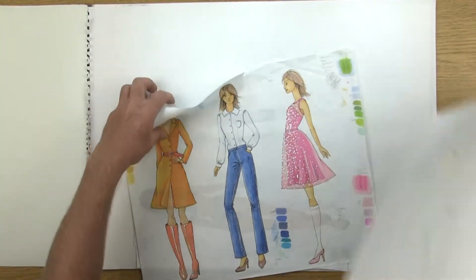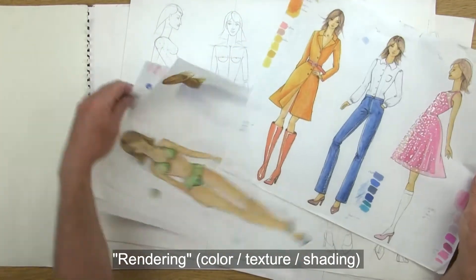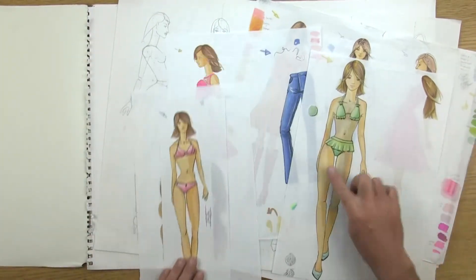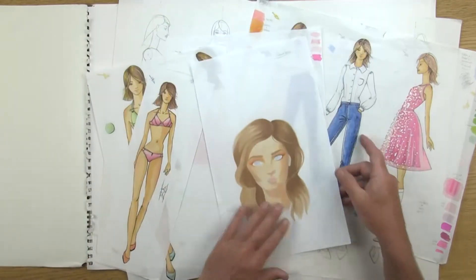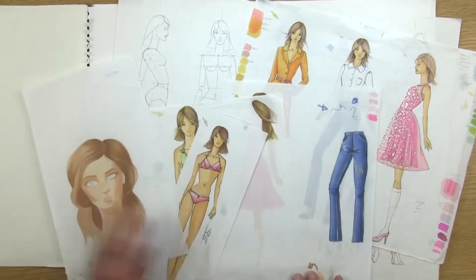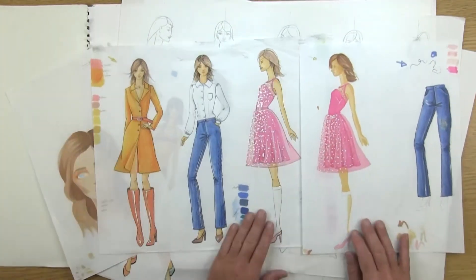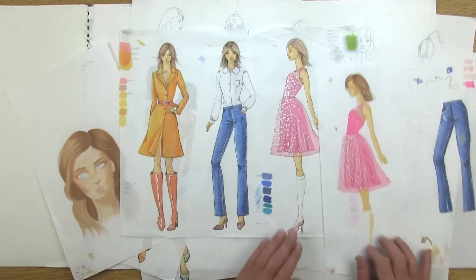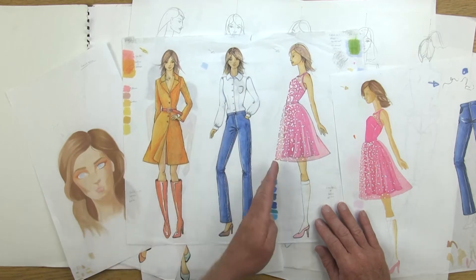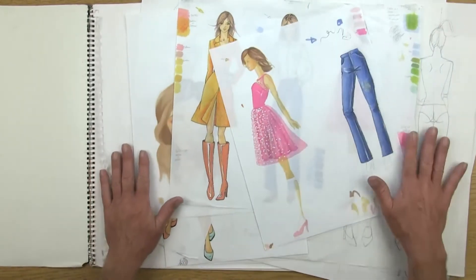We're going to start moving into rendering — adding colors and shading. You're going to learn to render flesh tones, swimwear, and faces. Here's a demo where we're talking about hair in general. Then we'll do a project together where we all draw a white dress shirt, jeans, a wool jacket, a sparkly dress, and swimwear.